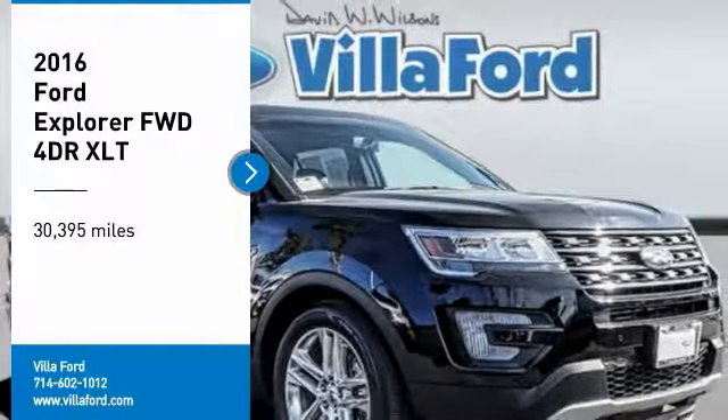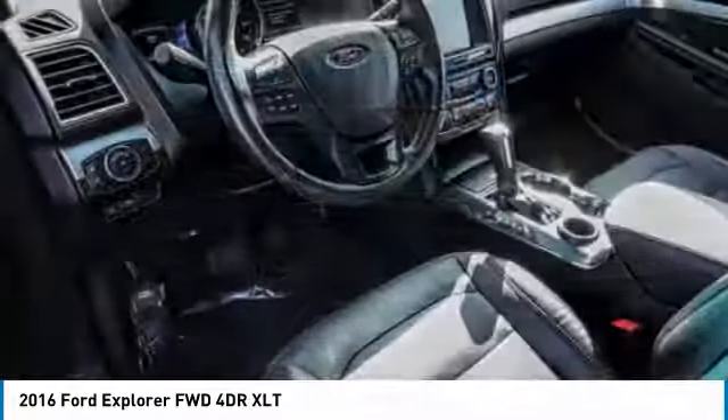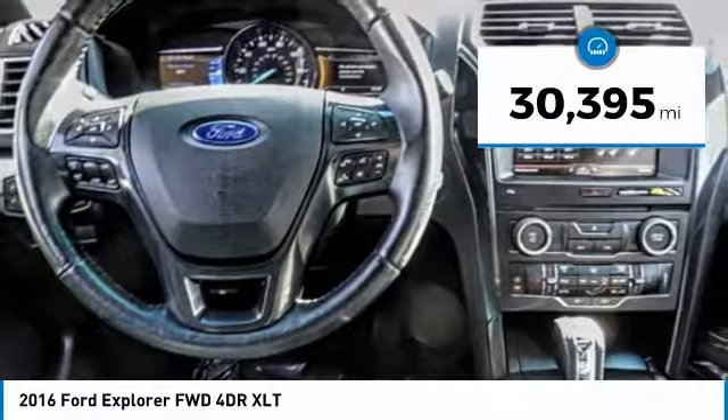Stop by and take a look at the 2016 Explorer. You've got a lot of capabilities to call on in a Ford Explorer. Don't underestimate your choices. This vehicle has less than 35,000 miles.